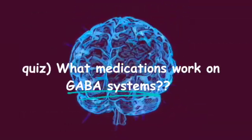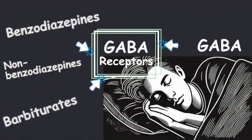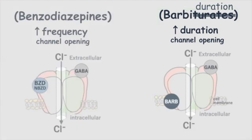Quick quiz: what medications work on GABA systems? Benzodiazepines, non-benzodiazepines, and barbiturates help GABA work better. Barbiturates increase the duration of chloride channel opening. Benzodiazepines increase the frequency of chloride channel opening.